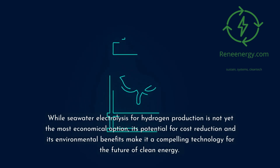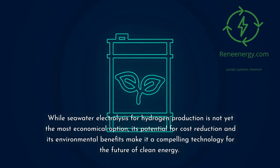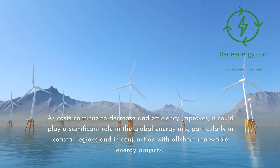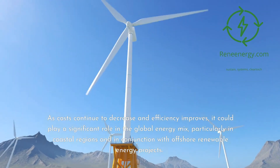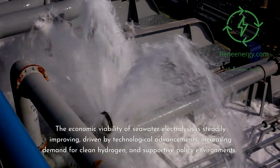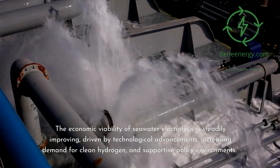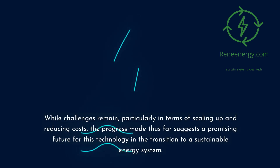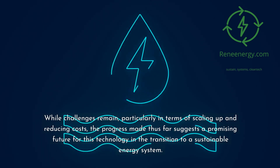While seawater electrolysis for hydrogen production is not yet the most economical option, its potential for cost reduction and environmental benefits make it a compelling technology for the future of clean energy. As costs continue to decrease and efficiency improves, it could play a significant role in the global energy mix, particularly in coastal regions and in conjunction with offshore renewable energy projects. The economic viability of seawater electrolysis is steadily improving, driven by technological advancements, increasing demand for clean hydrogen, and supportive policy environments. While challenges remain in scaling up and reducing costs, the progress made thus far suggests a promising future for this technology in the transition to a sustainable energy system.